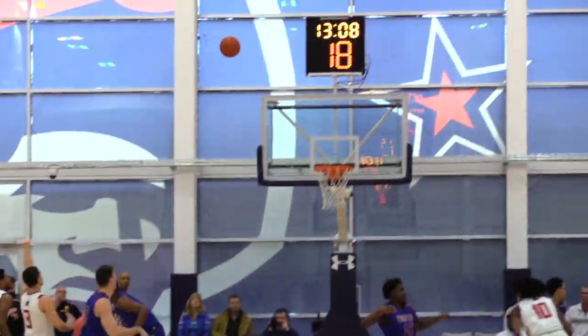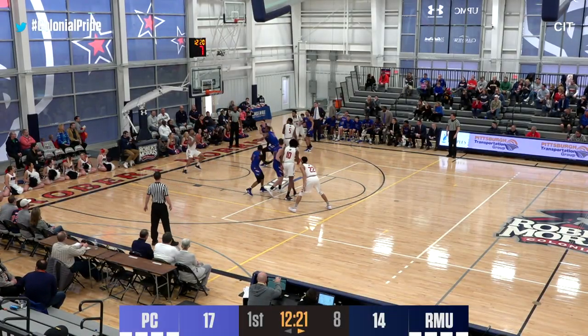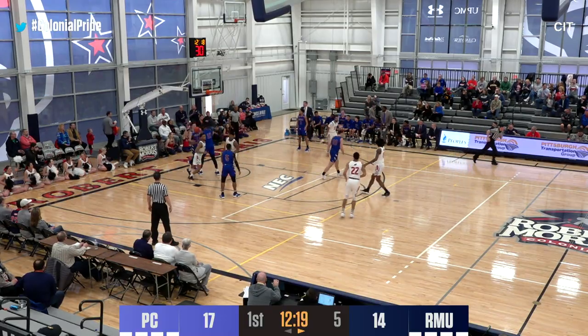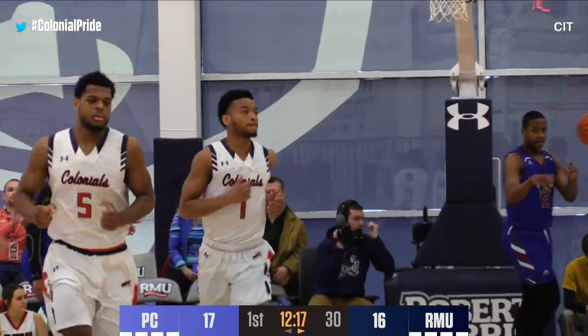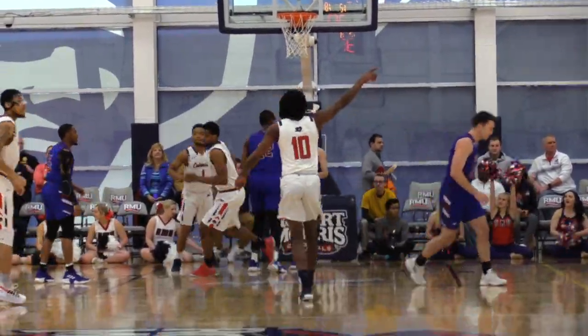Presbyterian not known for their deep bench. John Williams will inbound to brother Josh, back to John under the basket, and over the shoulder up and good. The Colonials close to within one — it's 17-16 Presbyterian in the lead here in the second round of the CIT.